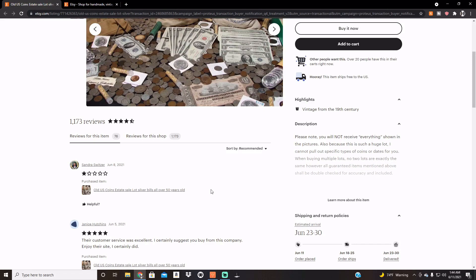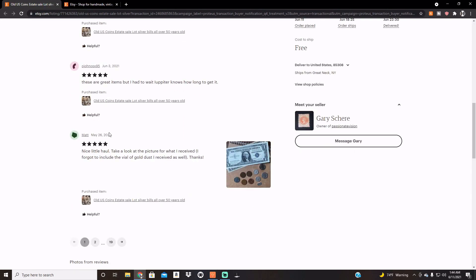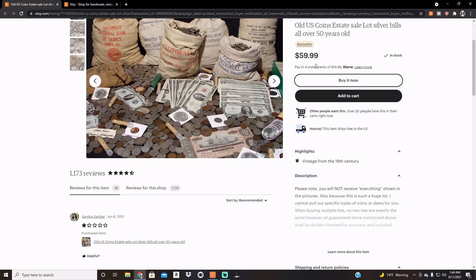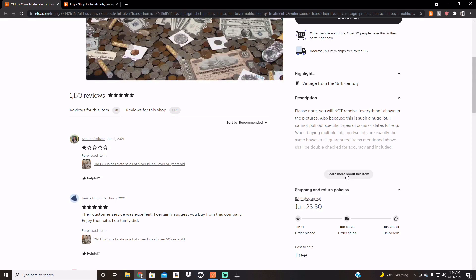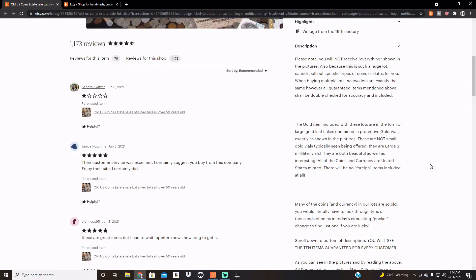And there is one one-star rating, great. Well, there's a couple of five-stars, which, who knows? But anyway, as you can see here, paid $59.99 for this, against my better judgment. Let's take a look at the description here. Please note, you will not receive everything shown in the pictures, everything in quotations. Interesting.